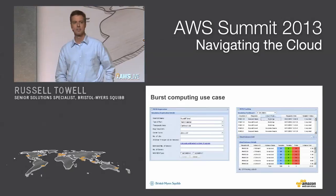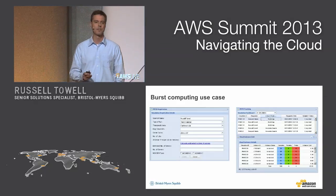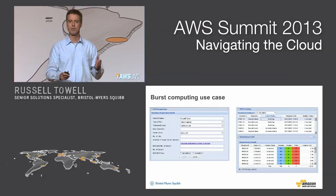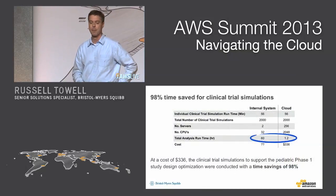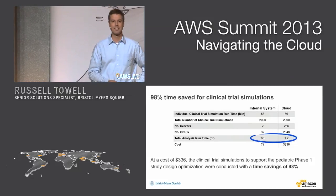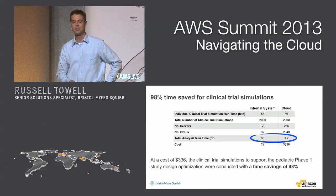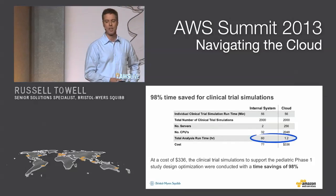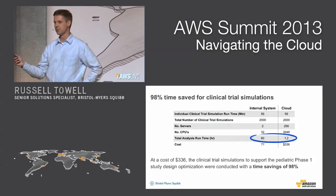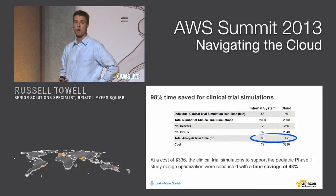The second capability I'd like to talk about today is something we've developed for our PK scientists — a group of 40 scientists whose job is to run clinical trial simulations internally. It's a very compute-intensive process. If he were to run these internally, 2,000 jobs submitted in the queue would take 60 hours to complete. If he simply opens up the web page and throws the same 2,000 jobs into the cloud portal, he's going to spin up 256 servers, 2,048 cores, and finish the same amount of work in 1.2 hours, without bothering any other scientist. This all gets done at a time savings of 98% and a cost of $336.